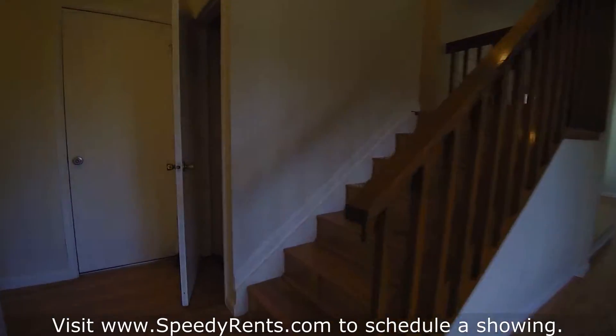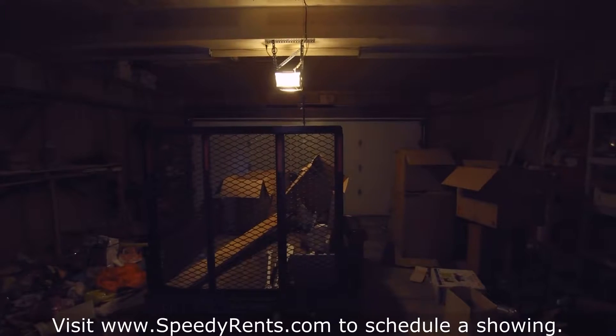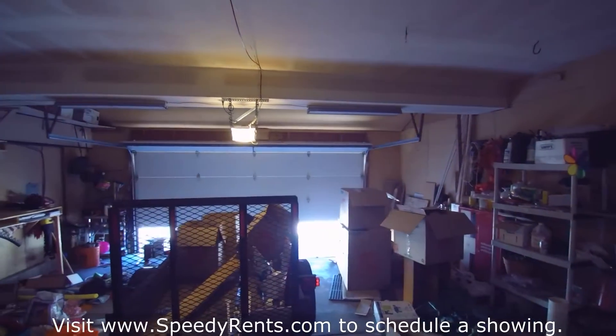We'll head back to show you the garage real quick. Like I said, they're still moving out so all their stuff is still in there. It's a good-sized two-car garage.